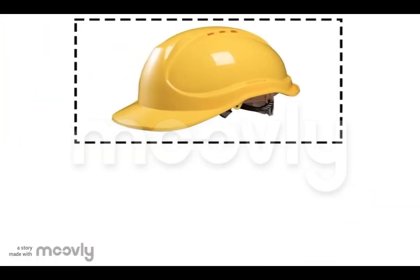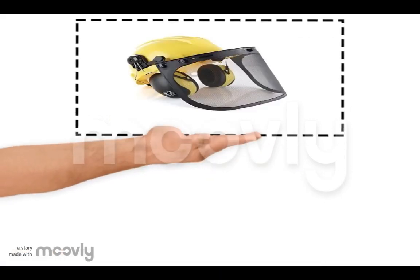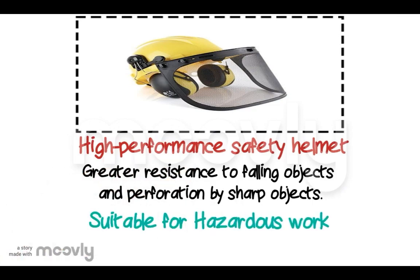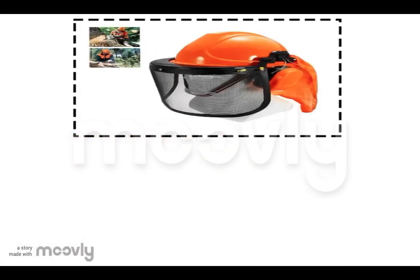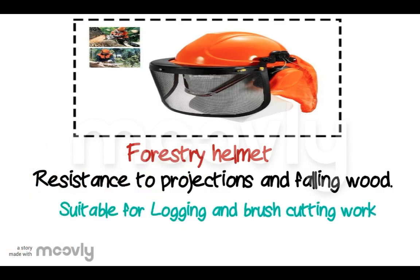Number two, safety helmet for general use: protection against falling objects and penetration by sharp objects, suitable for worksite construction. Number three is the high-performance safety helmet — greater resistance to falling objects and penetration by sharp objects, suitable for hazardous work. And lastly, number four, the forestry helmet — resistant to protection and falling objects, suitable for logging and brush cutting work.